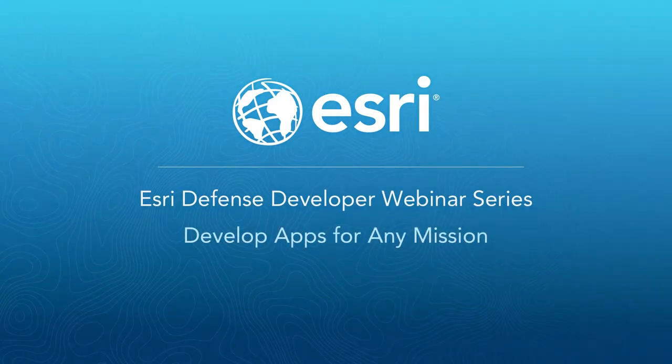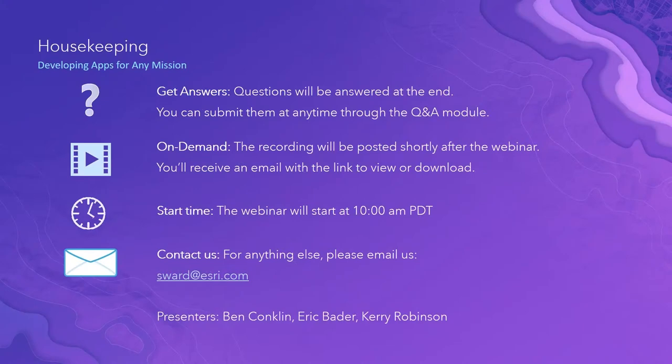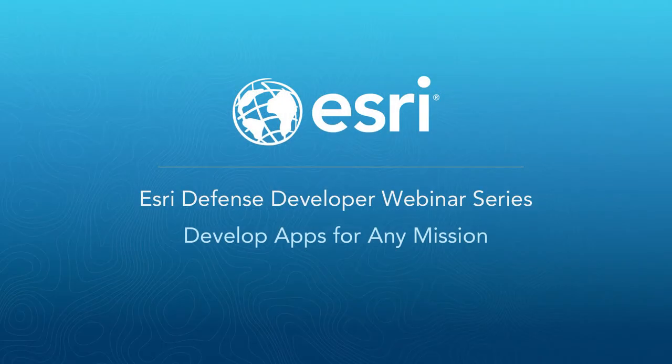Good morning, thank you for joining us today. If you have any questions about anything discussed in this webinar, you can always email Scott Ward at sward@esri.com. Today presenting we have myself Ben Conklin, the industry manager for the defense and intelligence industry in our marketing department. We're also joined by Eric Bader, product manager on our runtime team, and Kerry Robinson, product owner for our defense capabilities and software development team.